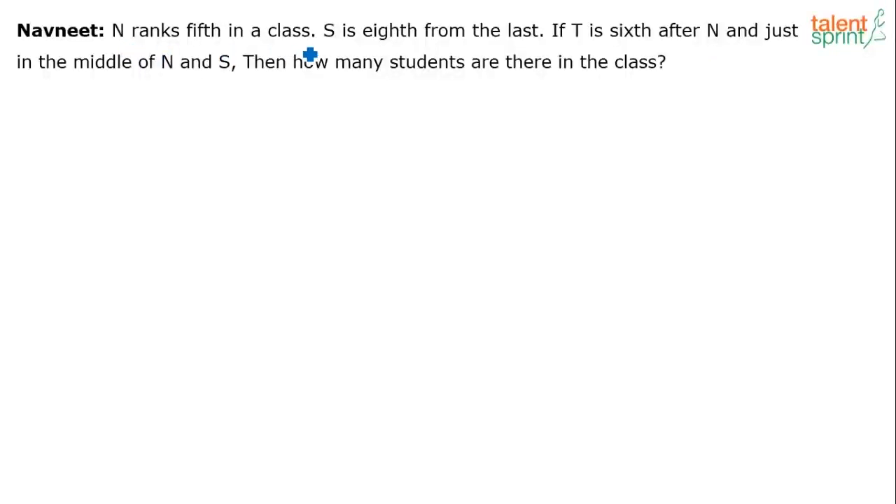Next question: N ranks 5th in the class, S is 8th from the last. If T is 6th after N and just in the middle of N and S, then how many students are there in the class? When you say 5th in the class without specification, it is conventionally 5th from the top. So N is 5th from top, and S is 8th from last.